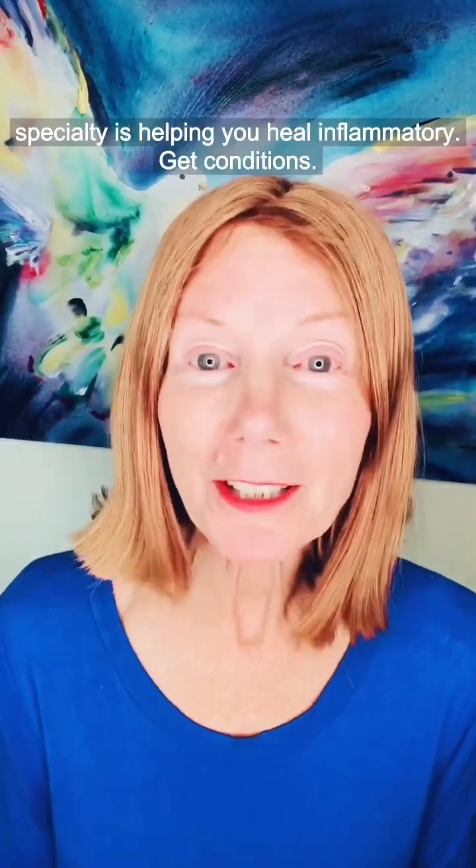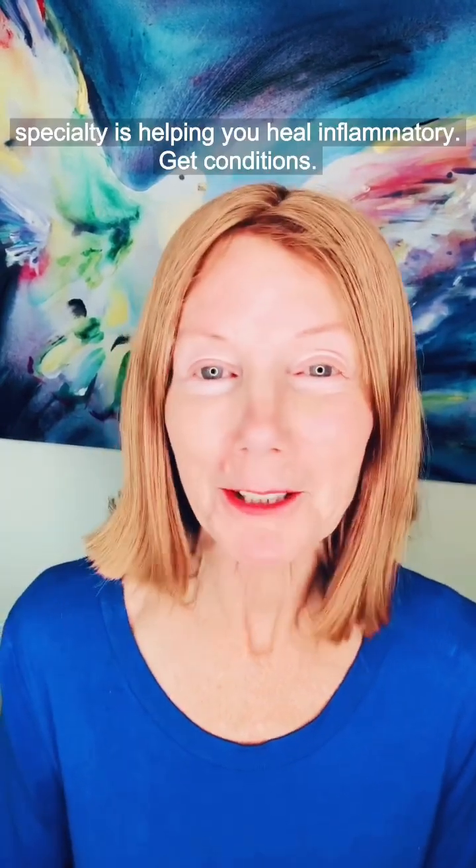Any questions or comments, I'm happy to answer them — leave them below. I'm Julia Loggins, a gut health coach and colon therapist of 40 years, and my specialty is helping you heal inflammatory gut conditions.